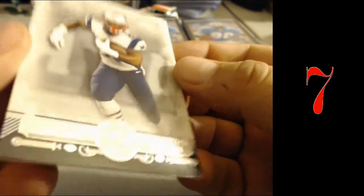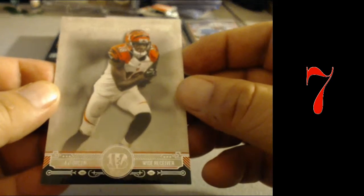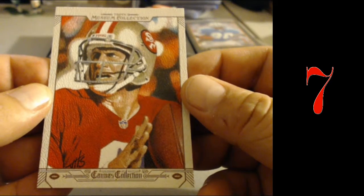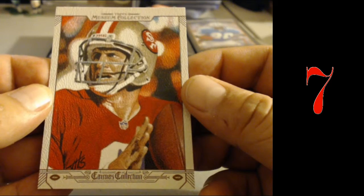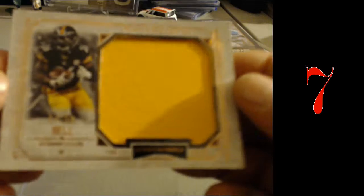Running back Jason White. AJ Green. Steve Young canvas. For the Pittsburgh Steelers, Le'Veon Bell, number 250.